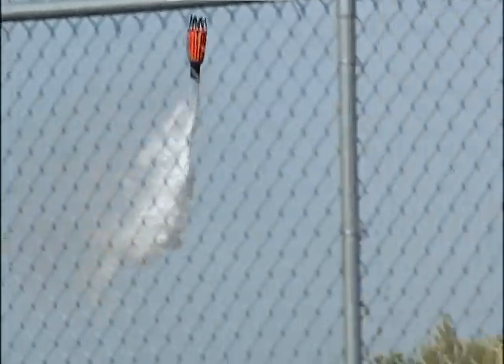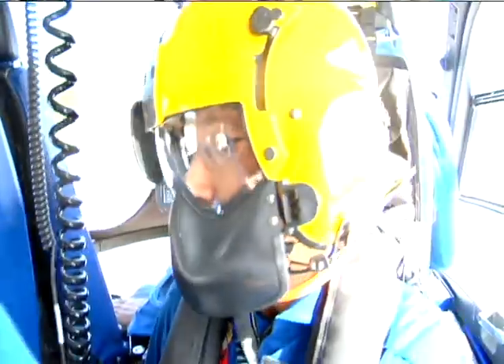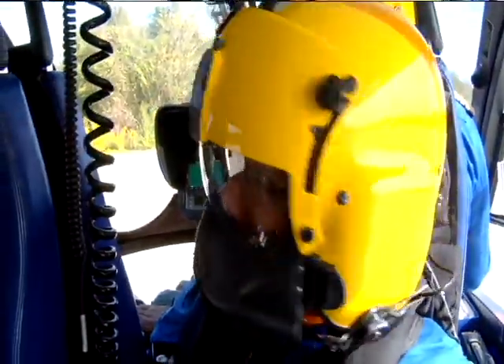We rode along to get a bird's-eye view of the training. We'll fill the bucket up, fly around — the fire line that we're using is back off over in the ground.